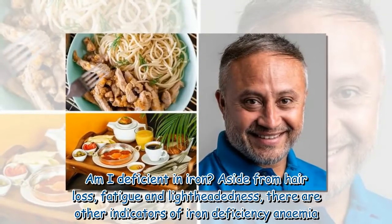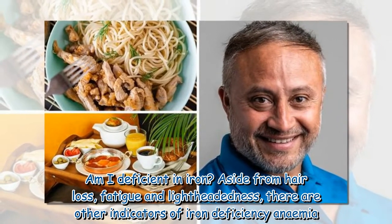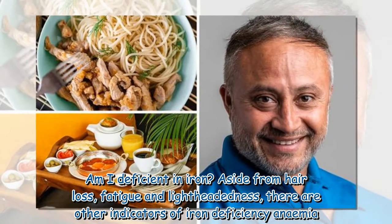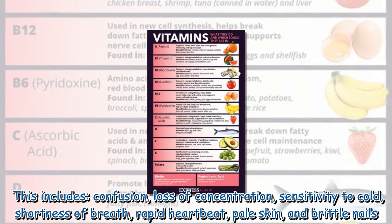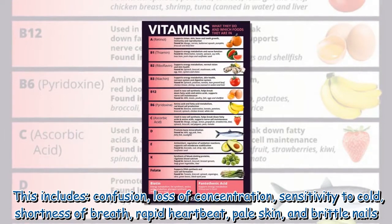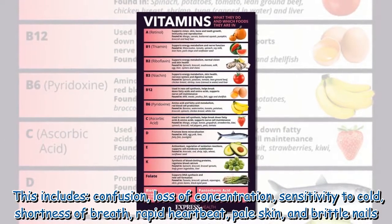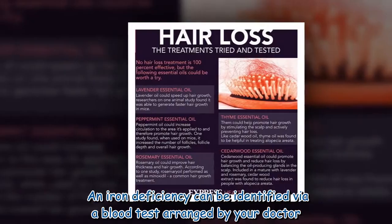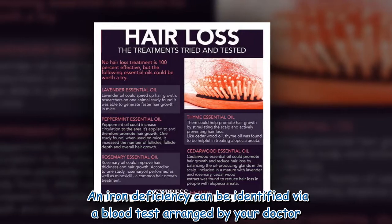Aside from hair loss, fatigue, and lightheadedness, other indicators of iron deficiency anemia include confusion, loss of concentration, sensitivity to cold, shortness of breath, rapid heartbeat, pale skin, and brittle nails. An iron deficiency can be identified via a blood test arranged by your doctor.